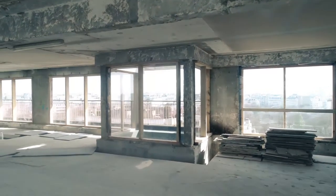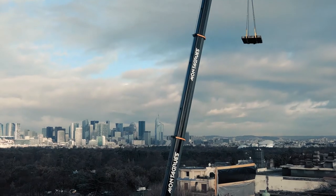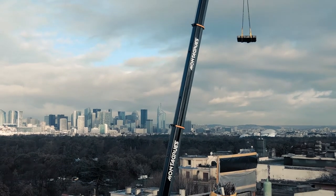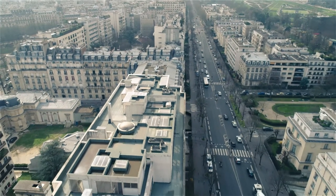You can see the Tour Eiffel, you can see La Défense, you can see L'Enchamps, you can see Sacré-Cœur — you can see everything from inside the building. Therefore the importance is not only light and nature, but also the city.